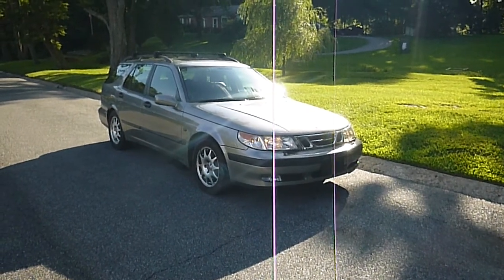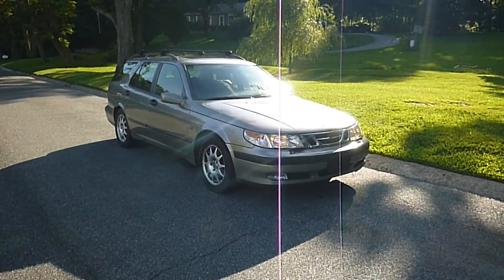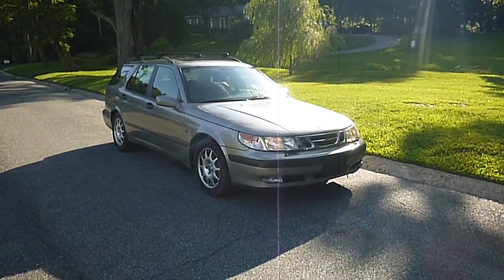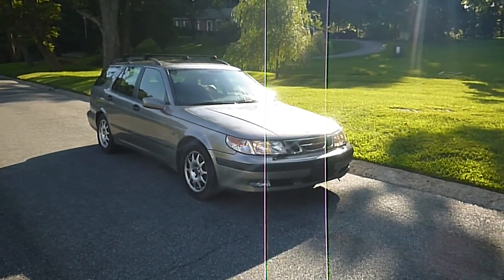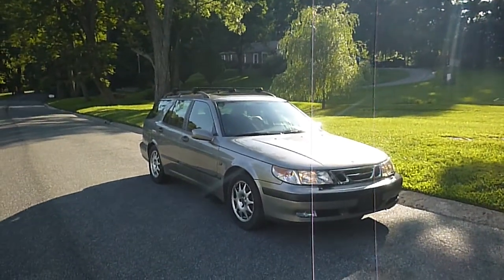This car is being sold with no reserve to the highest bidder. That means whatever the final bid is, regardless of price, it will sell. We can pick you up at the airport — Baltimore Washington International — train station, bus station. Wherever you go we can pick you up there. So have your finances in order because this car is for sale and it will sell.